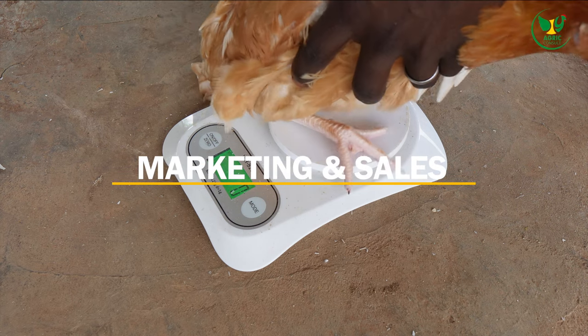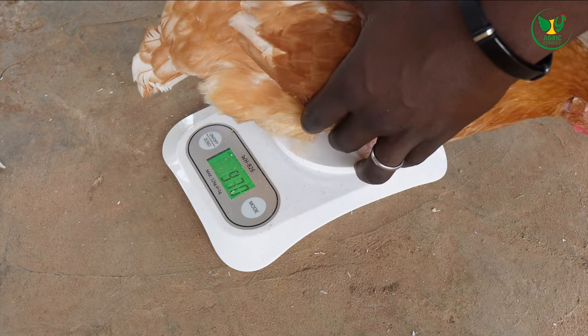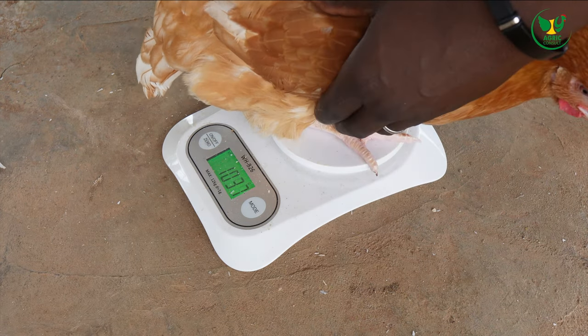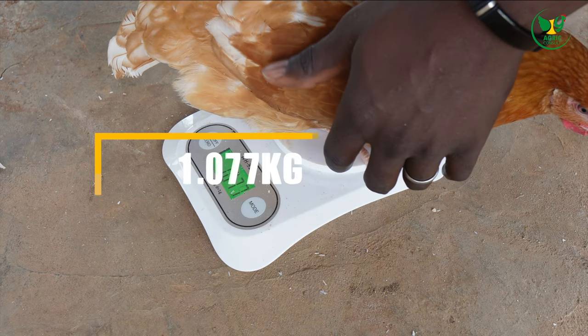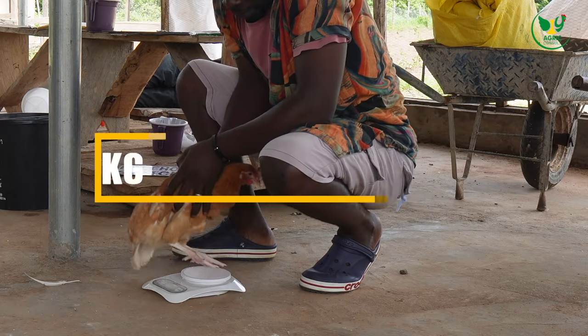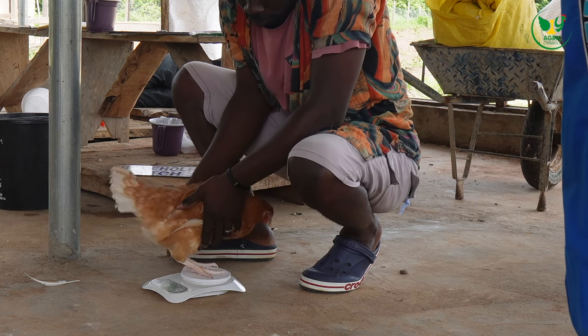The seventh step you need to take is marketing and sales. Once the eggs are produced, it is important to develop a marketing strategy and identify potential buyers. This may involve selling to supermarkets, retailers, or directly to customers.